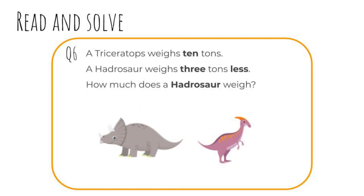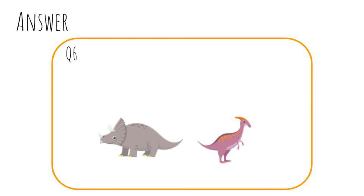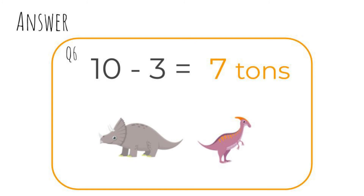Question six: A triceratops weighs ten tons. A hadrosaur weighs three tons less. How much does a hadrosaur weigh? Pause the video and write your answer now. Ready? Let's check. Ten minus three equals seven. The hadrosaur weighs seven tons. That's heavy!